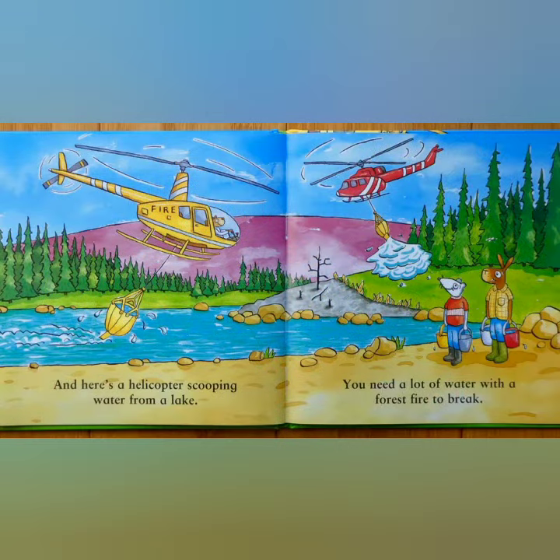Here's a helicopter scooping water from the lake. You need a lot of water with a forest fire to break.